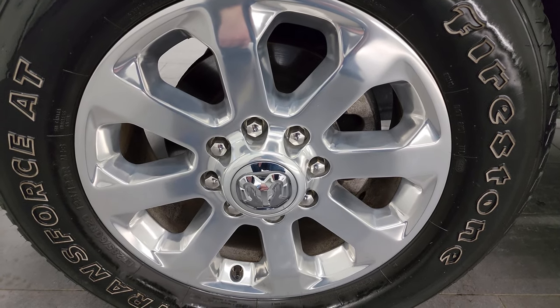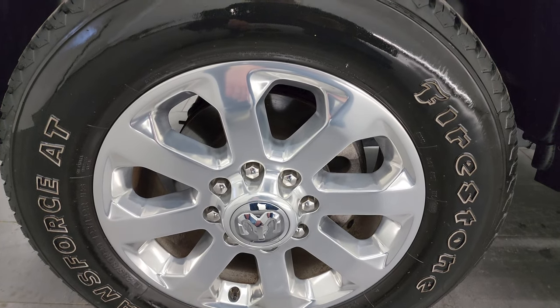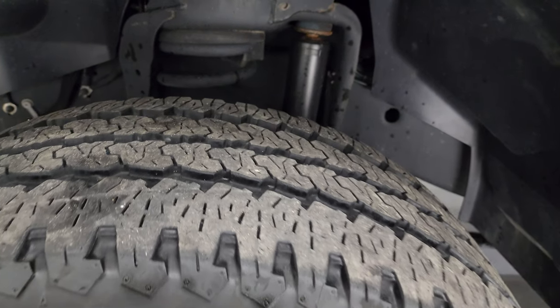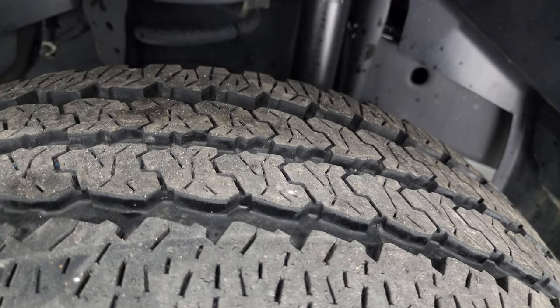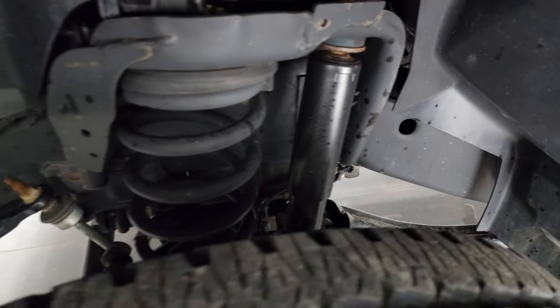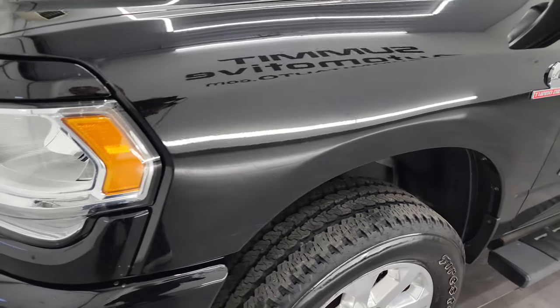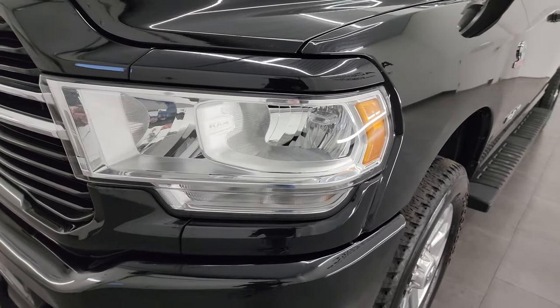This one comes with the 20-inch polished aluminum wheels and Firestone Transforce AT tires — LT 285/60R20s. In the front they look like they have about 70 to 80% of the tread left. Frame and underbody is in exceptionally clean condition. This is a one owner, clean title history, clean CarFax out of Kentucky.